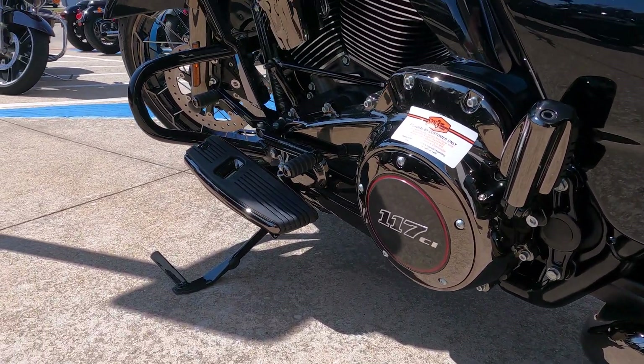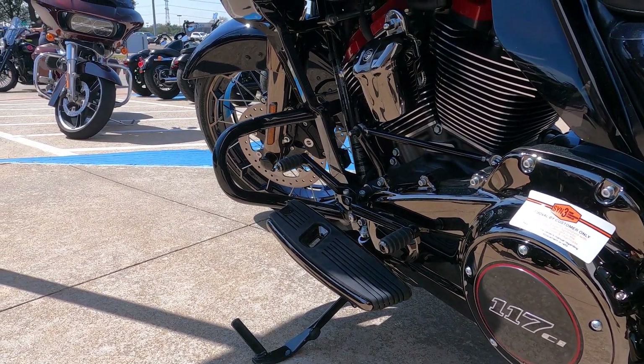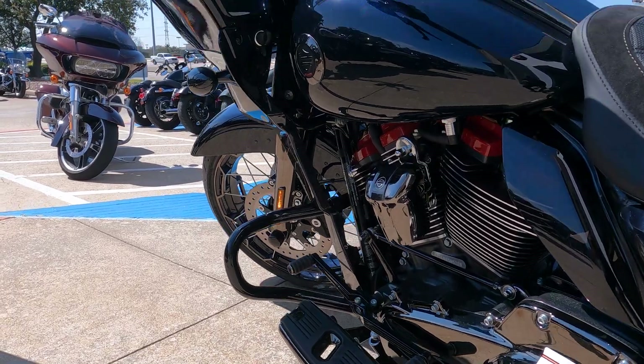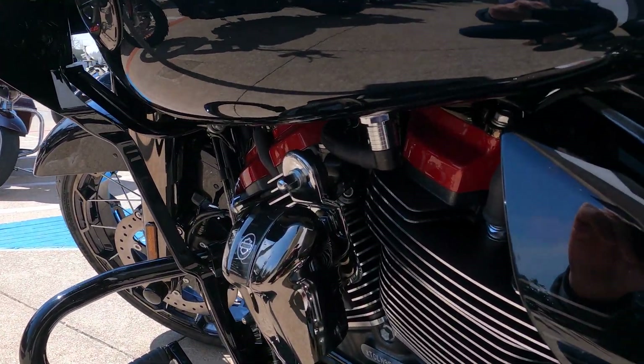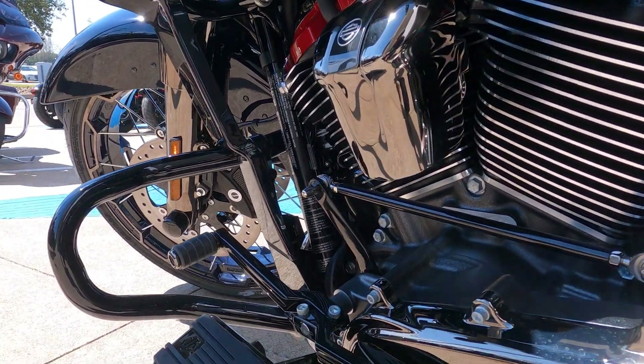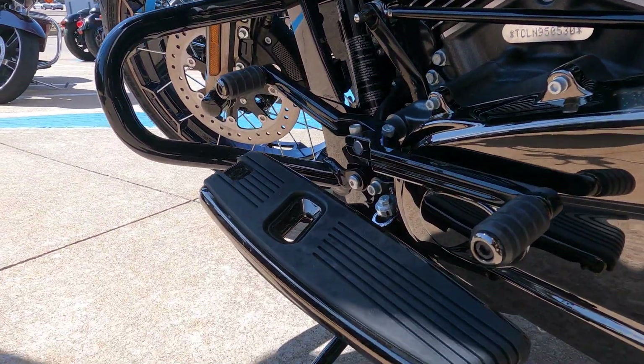The derby cover comes with '117' on there, and everything is matching. The heat shield is actually transparent — I thought that was pretty cool. The red accents carry over to the other side of the engine as well — it looks pretty awesome.